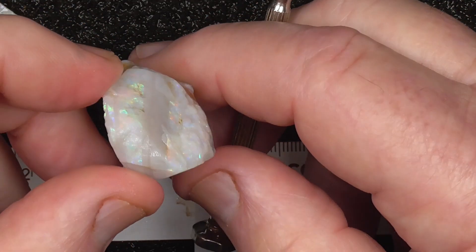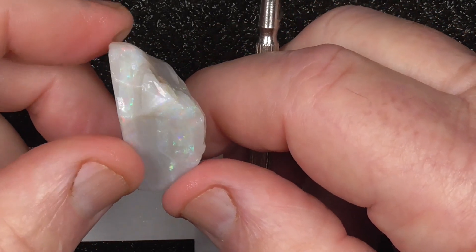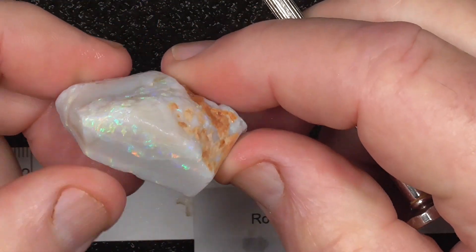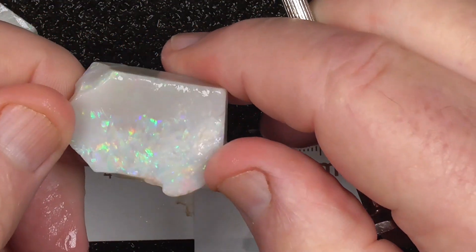A couple of colour bars there — cut it through the centre, through here, and end up with two stones: one on this side, one on that side.